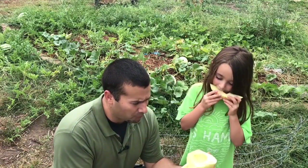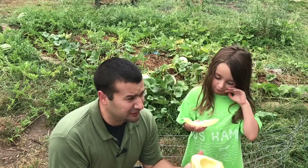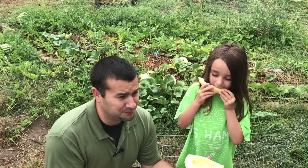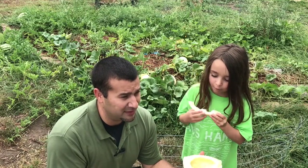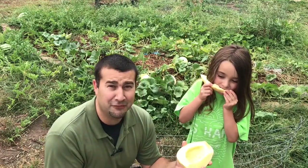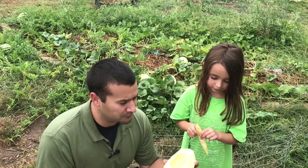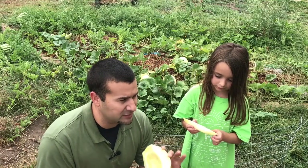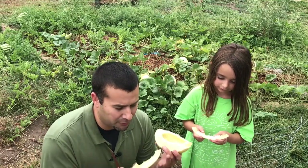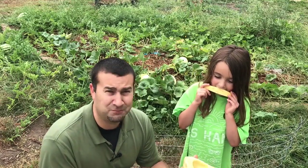Oh my gosh, it's good. It's literally like the closest thing to a big giant handful of pink cotton candy that you're ever gonna get. The meat is so creamy and smooth — it's firm, but it's almost like a firm butter. So good. All the way to the rind, it's so sweet.